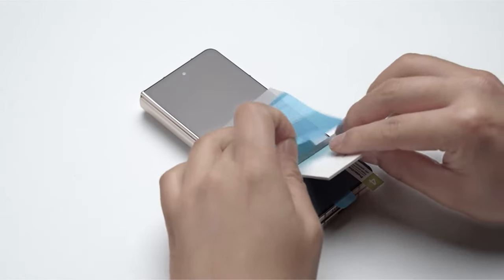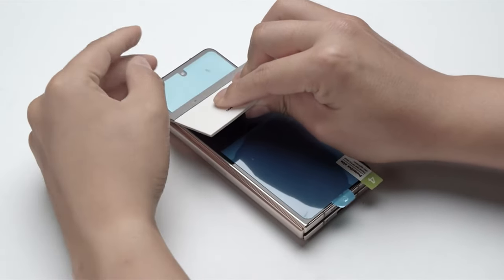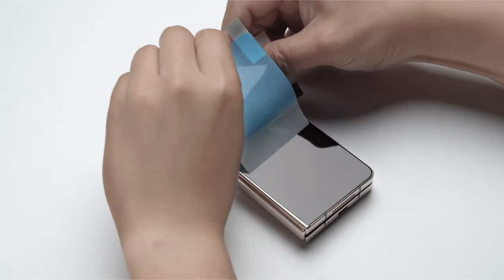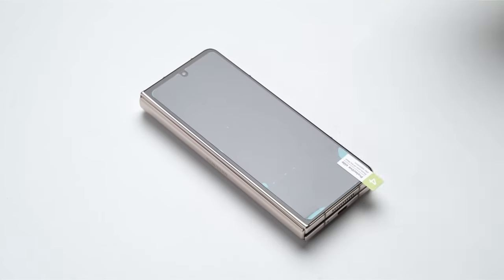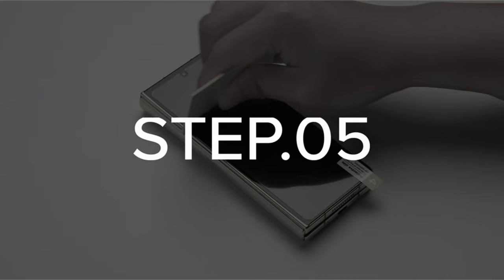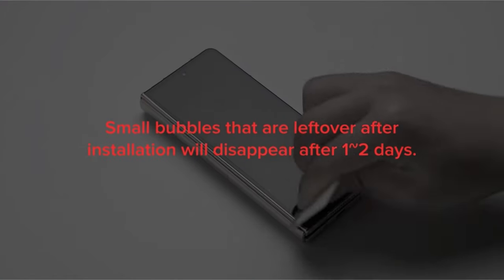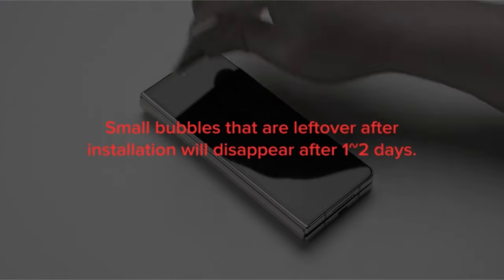Its four-layer structure provides maximum protection against scratches and impacts while maintaining a sleek profile. The case-friendly design ensures compatibility with most phone cases, offering seamless integration and comprehensive protection. For a reliable and unobtrusive screen protector, the Rink Dual Easy Film is an excellent choice.